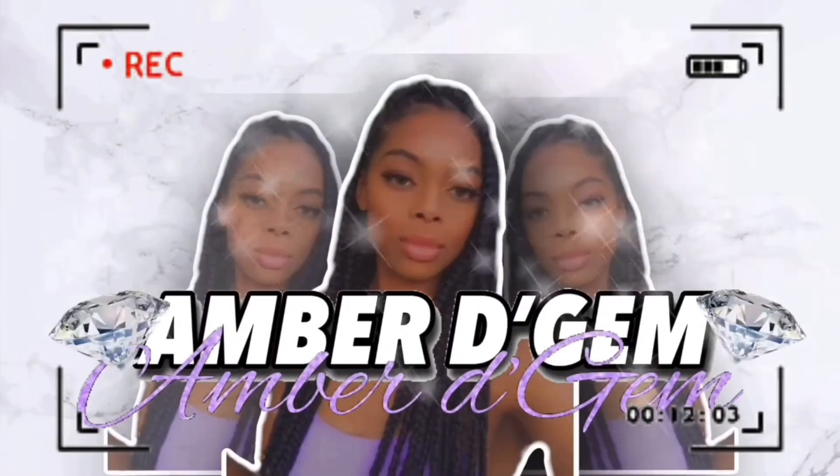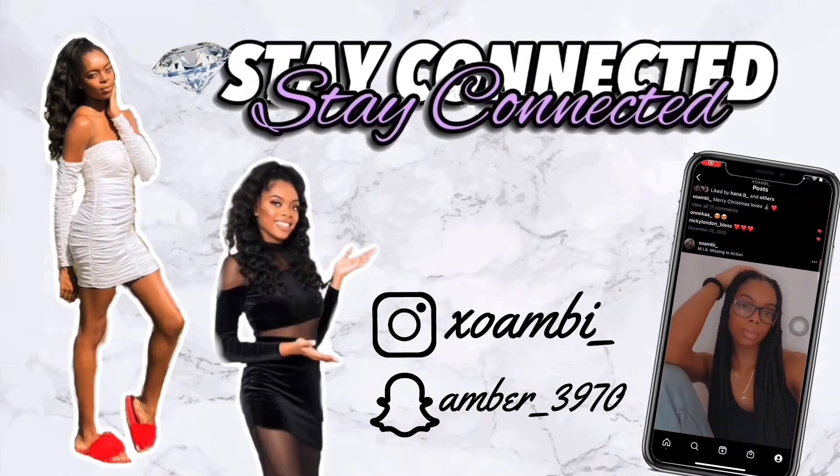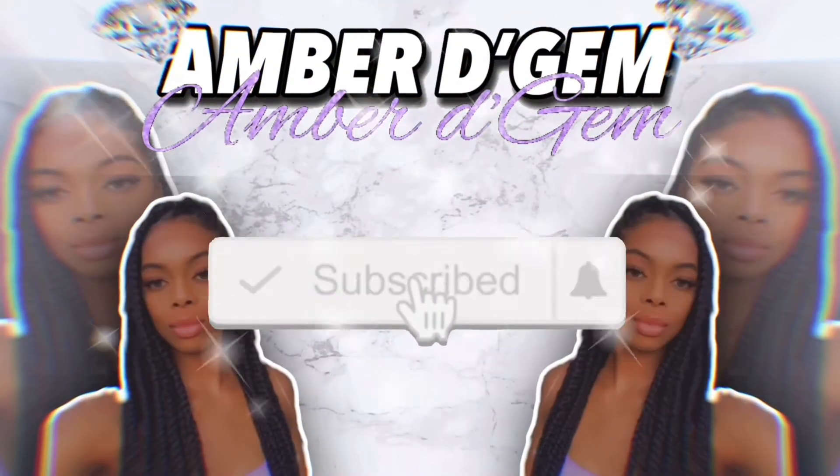It's giving shoulder, you guys see that? Hey guys, welcome back to my channel. It's your girl Amber and I'm back with another video.